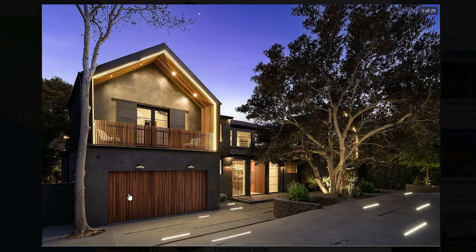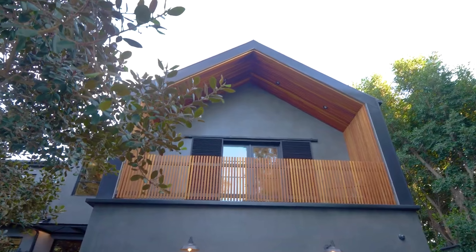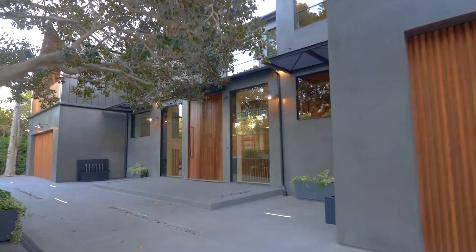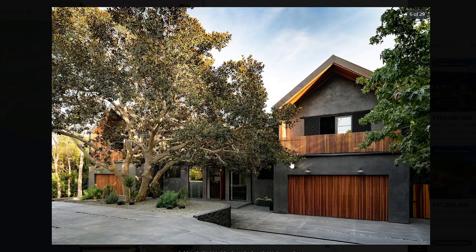Personally, I love these LED lights that go throughout the front. It features a four-car garage with quite a large motorcourt as well. I love how they integrated the wood, the LED lights, and this black concrete.